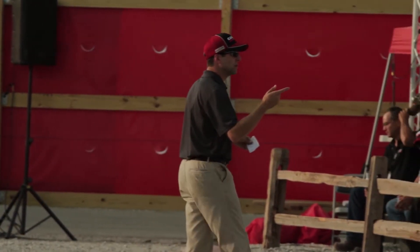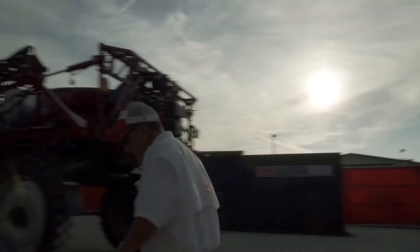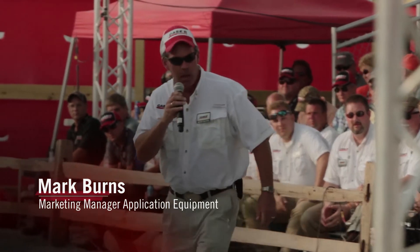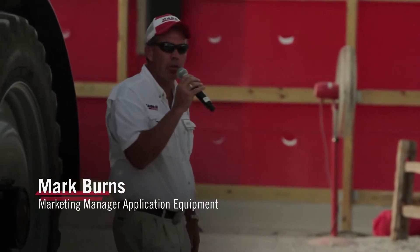It's my pleasure to introduce Mark Burns, who's got a few things to say for you. How are you, Mark? Thanks, Colin. As you mentioned, I'm Mark Burns, Marketing Manager for Application Equipment in North America.